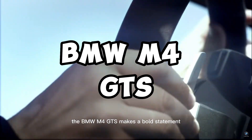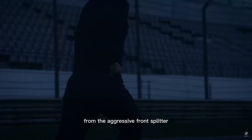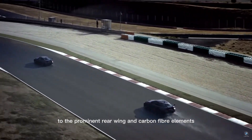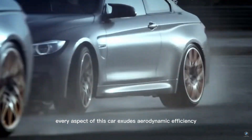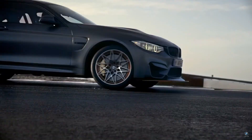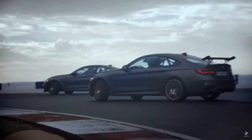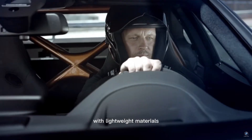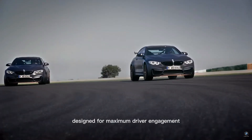The BMW M4 GTS makes a bold statement with its purposeful design. From the aggressive front splitter to the prominent rear wing and carbon fiber elements, every aspect of this car exudes aerodynamic efficiency and performance. Inside, the cabin is stripped down to its essentials, with lightweight materials and racing-inspired components, creating a cockpit designed for maximum driver engagement.